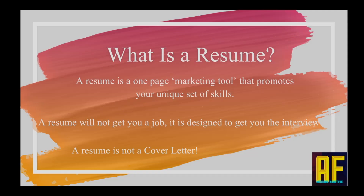What is a resume? A resume is a one-page marketing tool that promotes your unique set of skills. A resume will not get you a job — it is designed to get you the interview. That's why I always say you don't need more than a one-page resume, because everything you want to say, you'll say at the interview. A resume is not a cover letter. If you don't know what a cover letter is, it's a document usually used in North America, and usually requested. We'll do a video about cover letters with examples following up on this video.